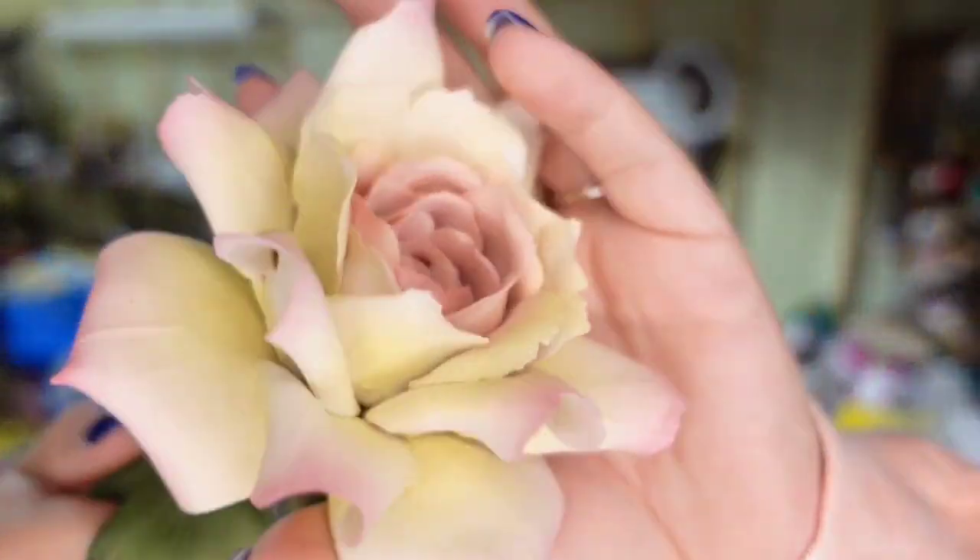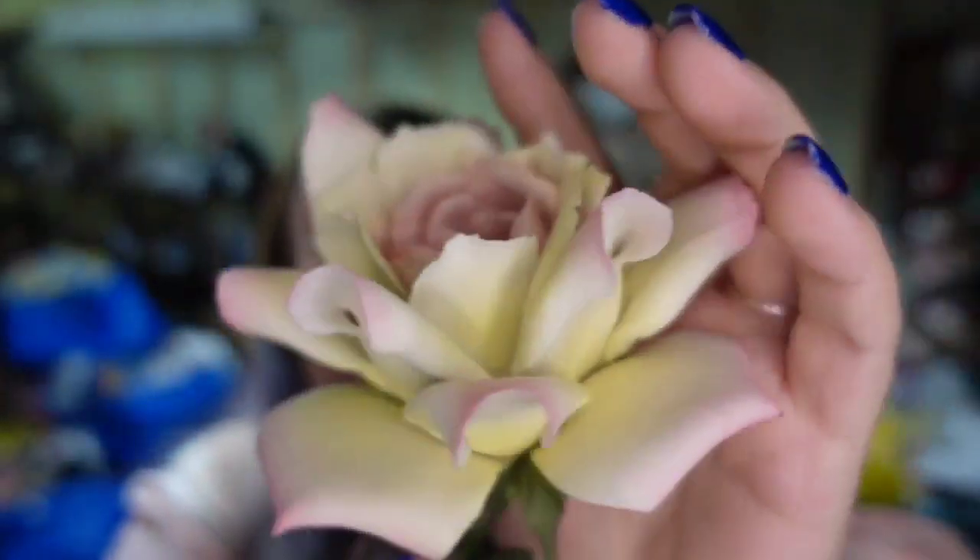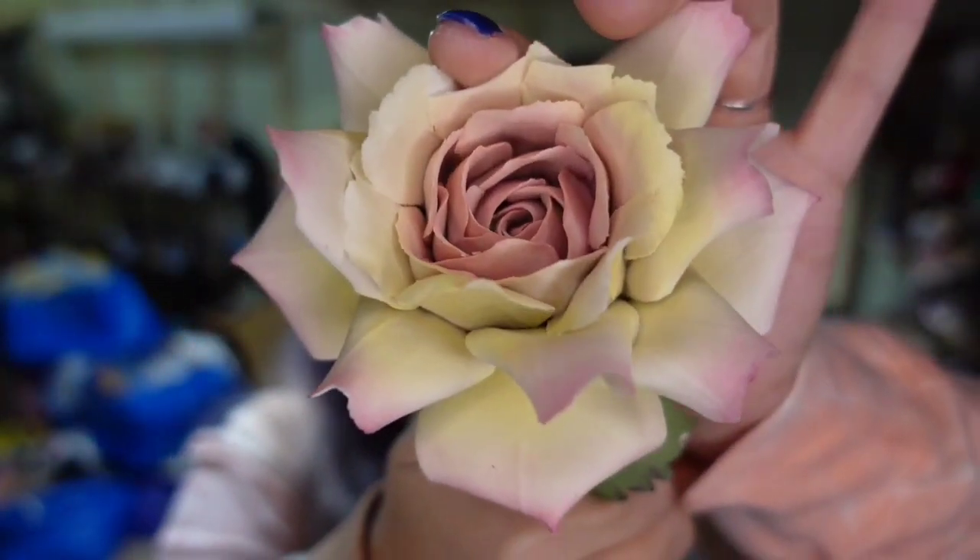Last up is a beautiful Capodimonte rose — it is marked on the back. This one sold for $18 on Facebook. I paid about $5, so it's going to be about a $10 profit.